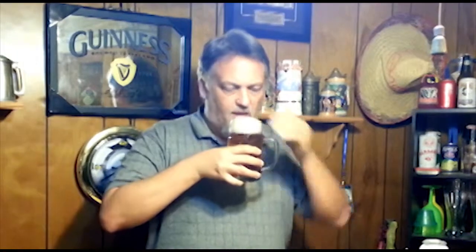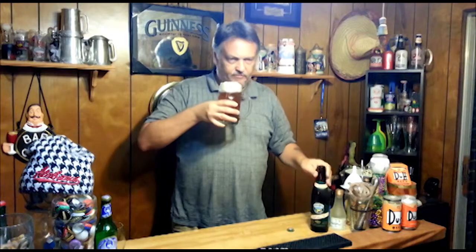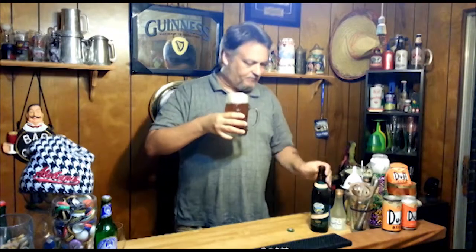Alright, that smells good. You can smell the barley or the malt, but you also smell a little bit of maybe caramel in there. A little sweet taste to it.